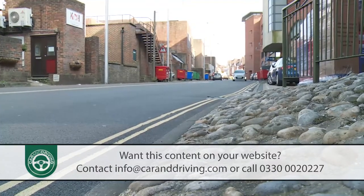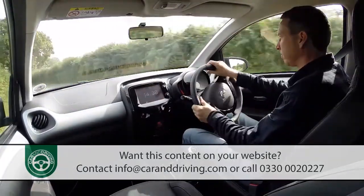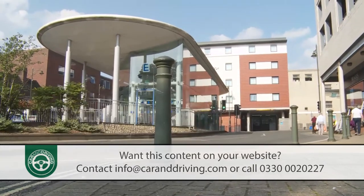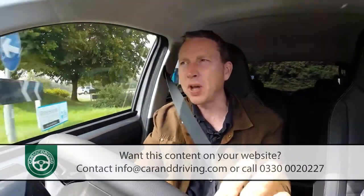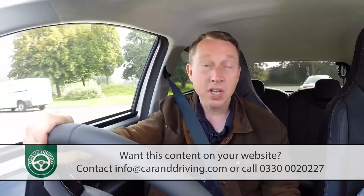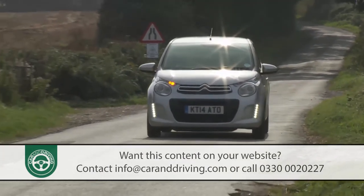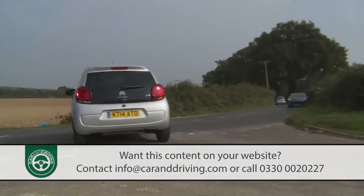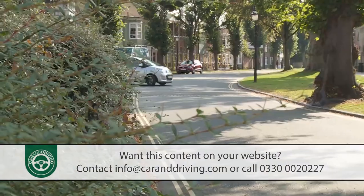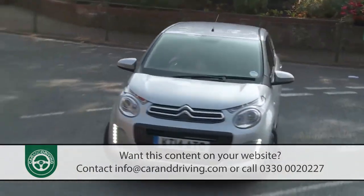Once you've covered a few miles, the first thing you'll probably notice is just how light most of the controls are, especially the steering and the clutch. The exception is the gear change, which needs more of a firm shove than you'd expect from a car designed with urban driving in mind. If that's an issue, you might be tempted by the optional automatic ETG gearbox, potentially controllable via steering wheel gearshift paddles that I doubt too many potential owners will bother with.